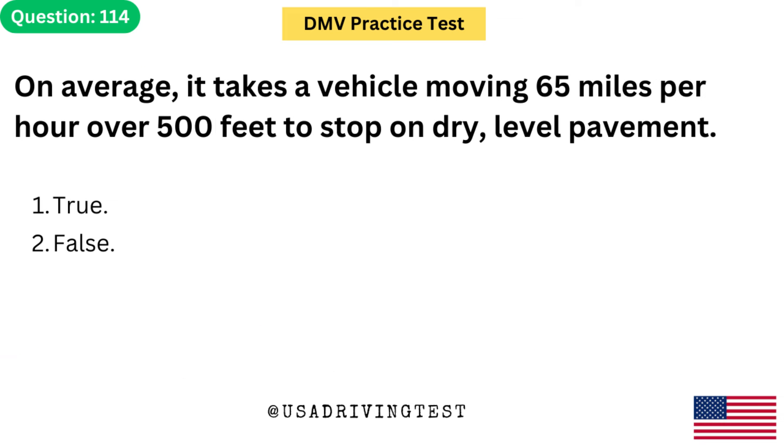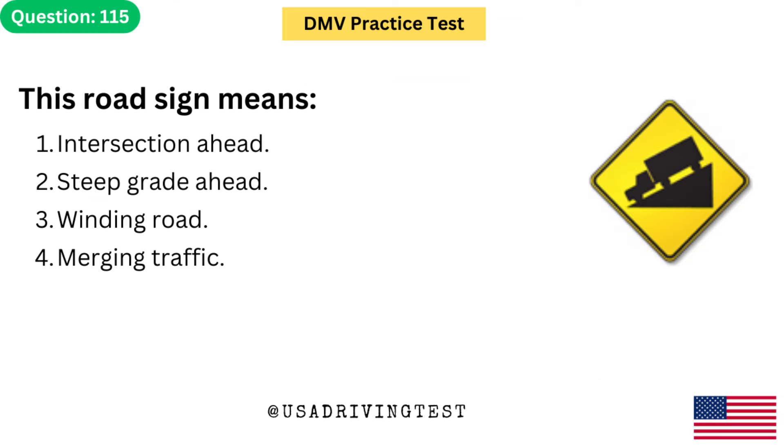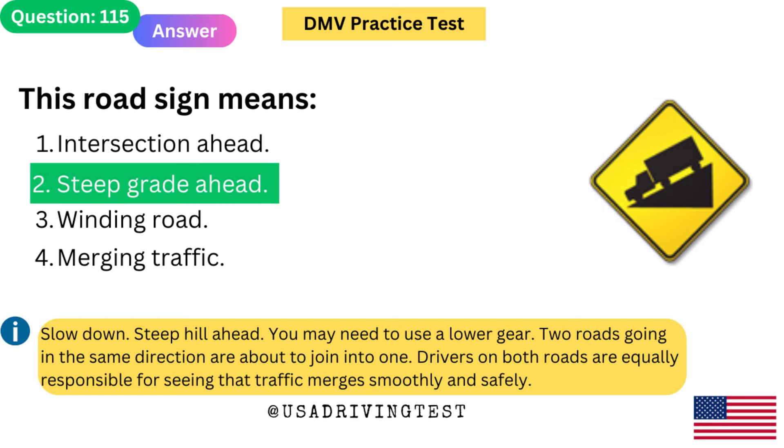On average, it takes a vehicle moving 65 mph over 500 feet to stop on dry, level pavement. 1. True. 2. False. The answer is 2: False. At 65 mph, the average stopping distance on dry, level pavement is 344 feet. This road sign means: 1. Intersection ahead. 2. Steep grade ahead. 3. Winding road. 4. Merging traffic. The answer is 2: Steep grade ahead. Slow down — steep hill ahead. You may need to use a lower gear.